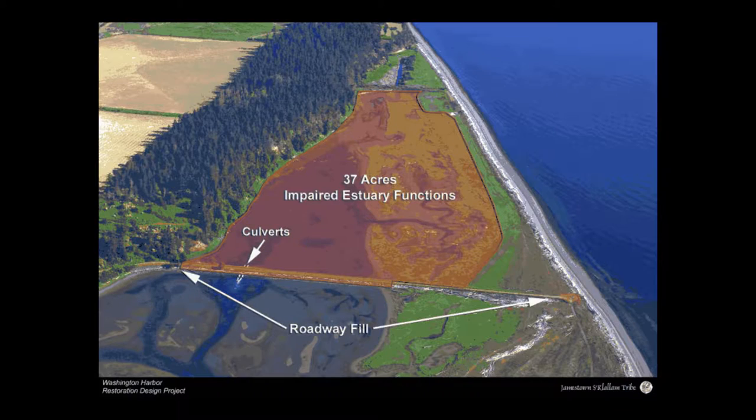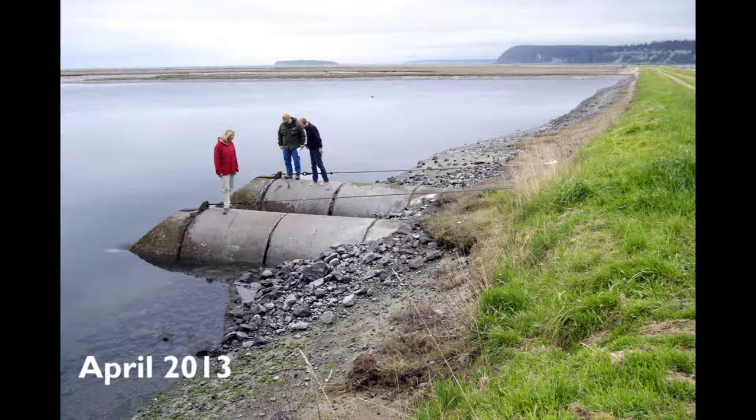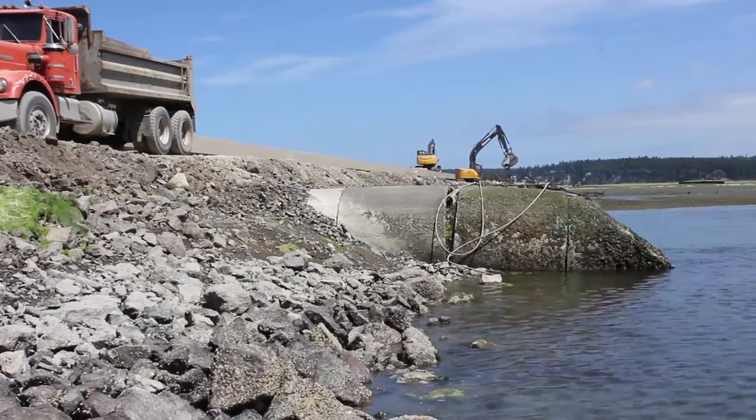The Washington Harbor project involved removing 600 feet of roadway that cut across the northern end of the estuary and blocked off 37 acres of estuary habitat, removing that road and replacing it with a bridge.